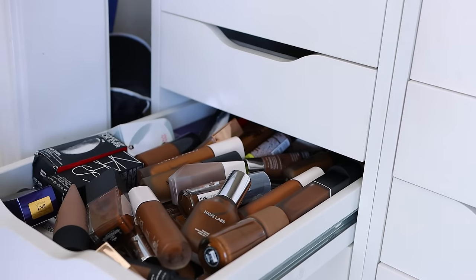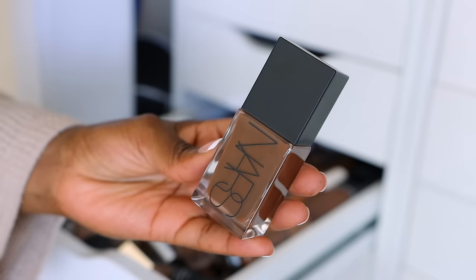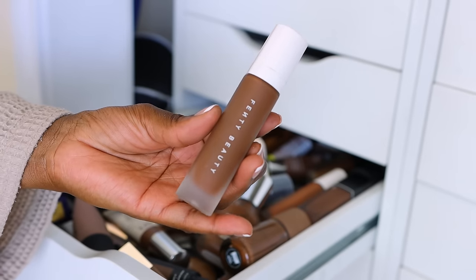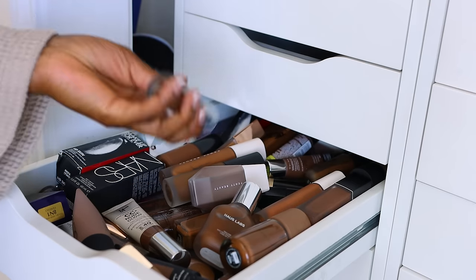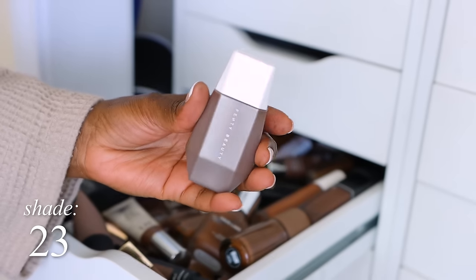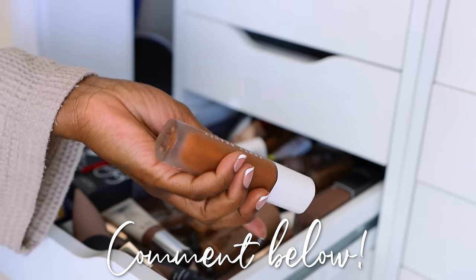Now this is the foundation drawer — my goodness, there's so much. This is not everything I've ever had but everything recent. This is going to be so hard because there are some good ones in here. The NARS Light Reflective — I loved that last summer. Fenty Pro Filter shade 490 — that has to go. It's not my shade; I've found that 485 is perfect for me. The ones I'm not keeping I want to give to someone because some aren't terribly old. I did try this Revlon Longwear Makeup Foundation and enjoyed it — keeping it. Fenty blurring skin tint — that was nice, I'll keep it. House Labs — I think I enjoyed this. Count how many Fenty foundations I have and comment below.